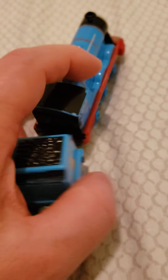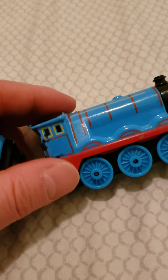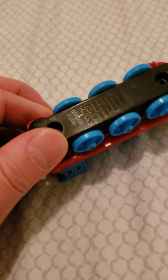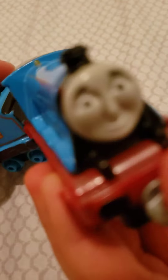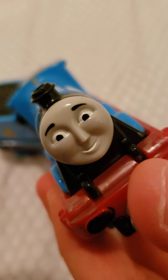But actually, like I told you before, they were actually made in 2017. But the colors are really good. Don't you think the colors are good? Yeah, they're really good. But this is Gordon. Don't you think the eyes look hurt?